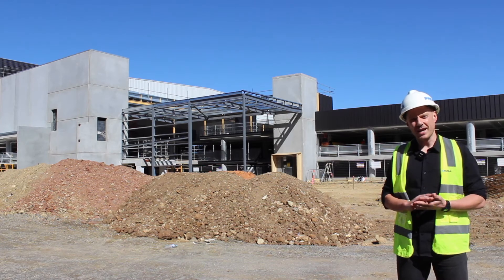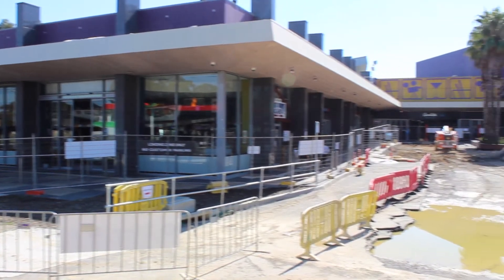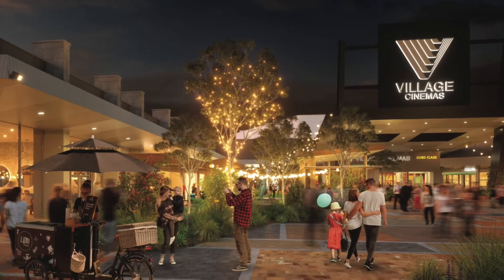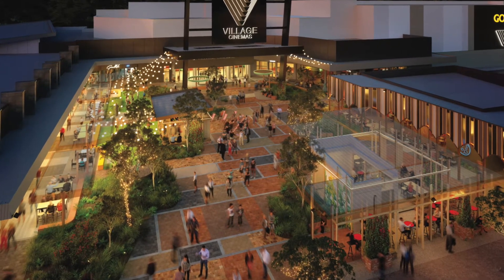Behind me is the town square area, which is just being graded now, but down the track it will be an area of paving, landscaping, water features, pavilions, play areas, and F&B driven retail, as well as the entry to the Starzone Village Cinema Complex.